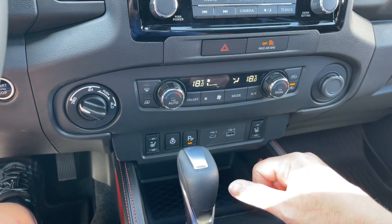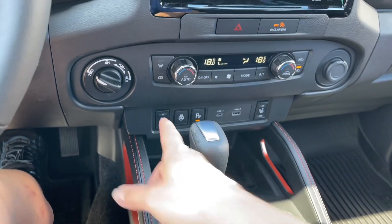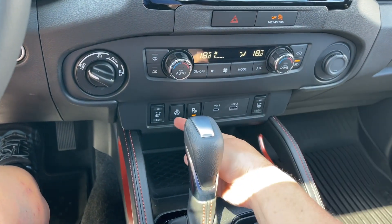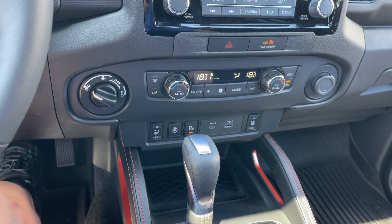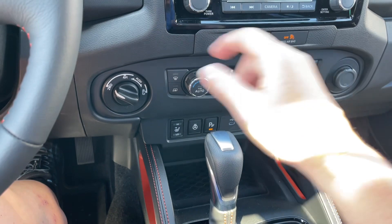Down below is the dual climate control for driver and passenger, along with your AC, front defrost, and heated side view mirrors. Below that you have heated seats for both driver and passenger, as well as the steering wheel.